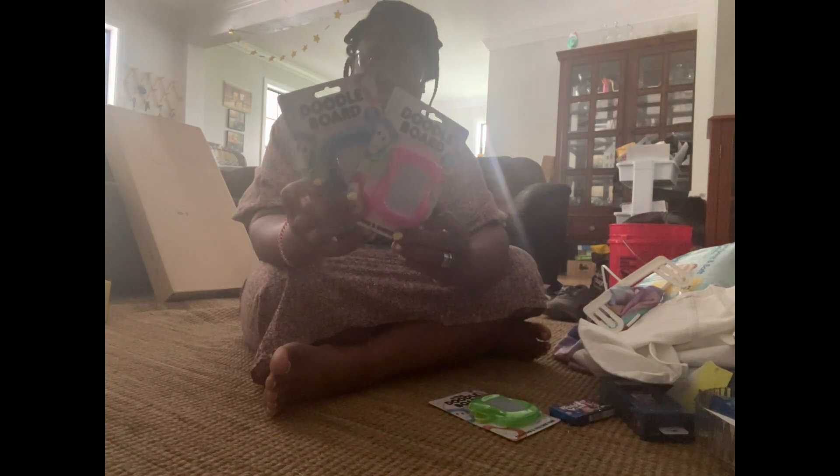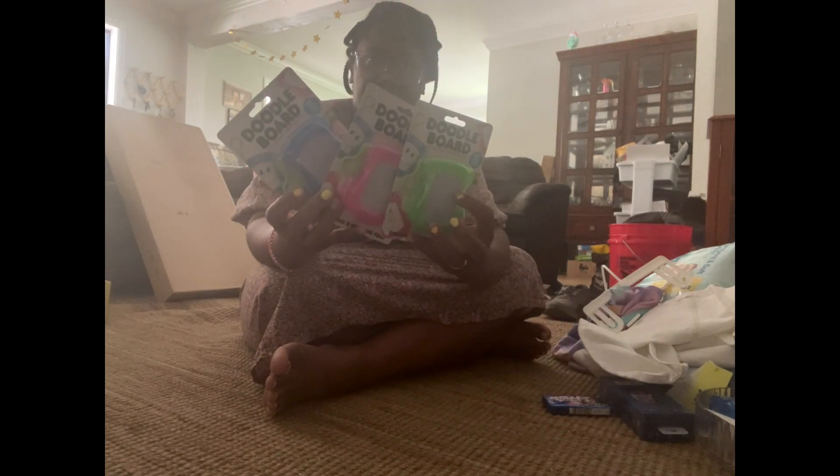This is something we were supposed to use in the car and I completely forgot — they're doodle boards, kind of like an Etch-a-Sketch. They were in the Dollar Spot for a dollar, so I got some of those — that'll be for our next trip. Also picked up some gum because you need it.